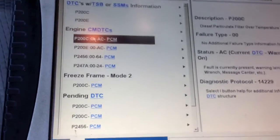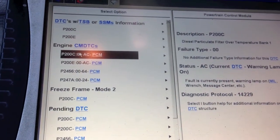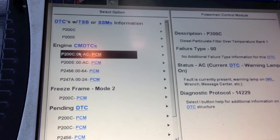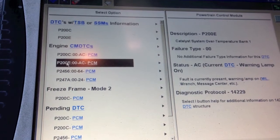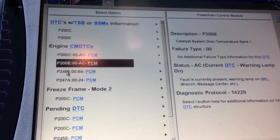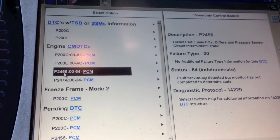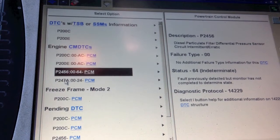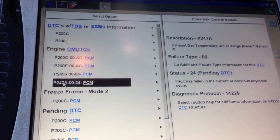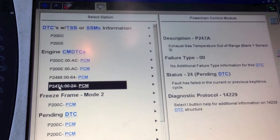Here we have the codes and to the right is an explanation of what's going on. We have the diesel particulate filter over temp bank 1. We have another one for the temperature in bank 1. Same thing here with a circuit intermittent fault, but we still don't know which one. And here's a code that can actually help us and get us going in some direction — it tells us sensor 3.